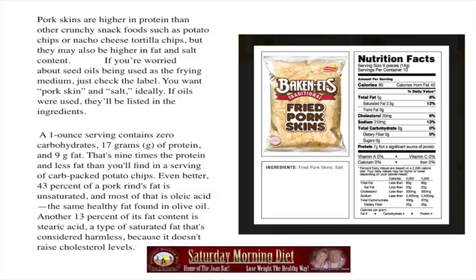You're getting more olive oil type of oleic acid, you're lowering your cholesterol, and you're eating pork and getting something really crunchy and delicious. Look at this diagram and look at the ingredients. This one shows that it's 80 calories, with 10 servings in a bag and calories from fat at 45%. As you see, the only ingredients are fried pork skins and salt. Make sure you look for that.